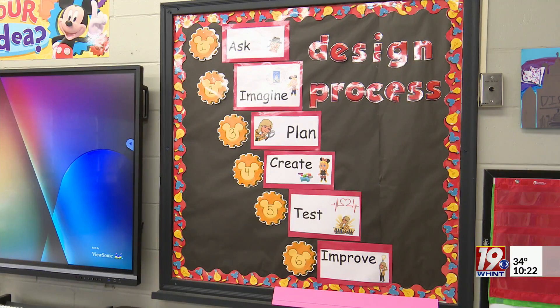Reporting in Athens, Lindsey Smith, News 19. Since 2018, TVA has provided almost $5 million in STEM grants for almost 600,000 students across its footprint. There is a link to view the full list of grant recipients as well as more information on how you can apply for future STEM grants on WHNT.com.